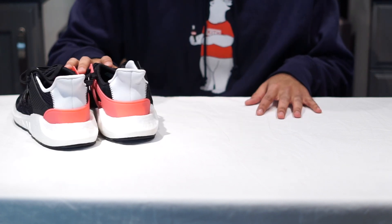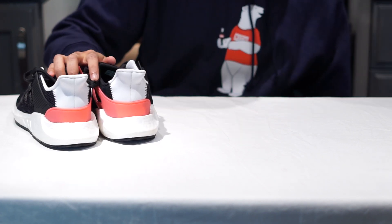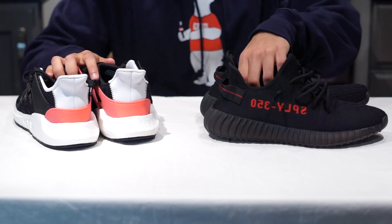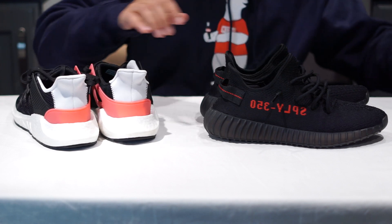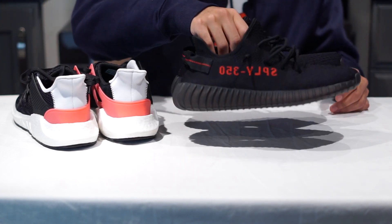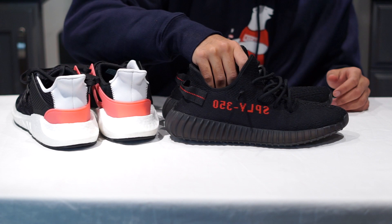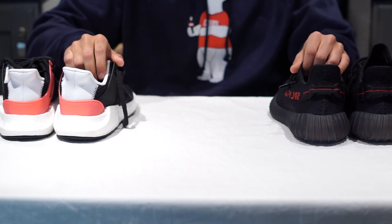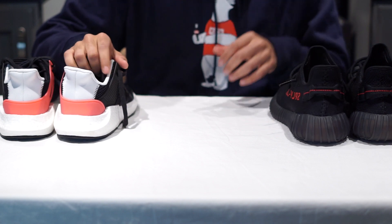This time though, we are comparing it to another extremely comfortable sneaker out of Adidas' lineup — it's the Yeezy Boost 350 V2. This one particularly is in the black and red colorway, or 'bread' as they are known around the streets. Without further ado, let's get into it. We will first start off with the topic of comfort.